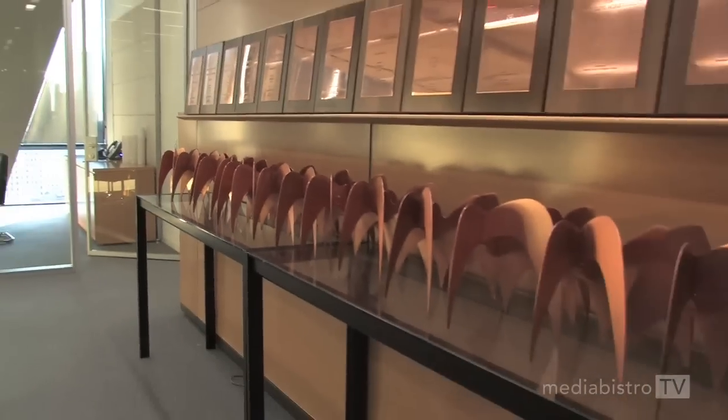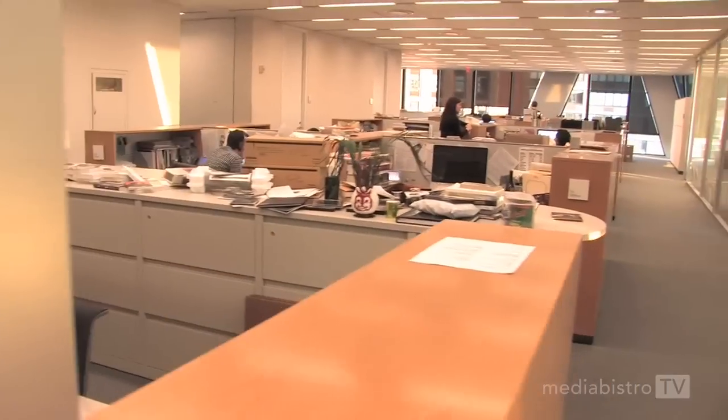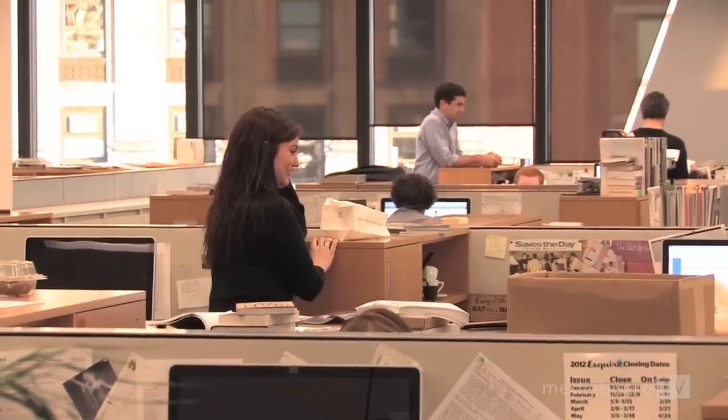There are many famous magazines based here at Hearst, one of which is Esquire. As you can see, there are lots of classic covers behind me and many, many well-deserved awards. Most of the magazines here at Hearst have a very similar layout — a newsroom-style open plan layout. And although I love Esquire, it's time to go to my favorite place, Marie Claire magazine.